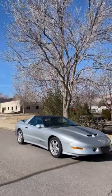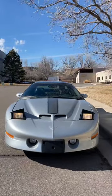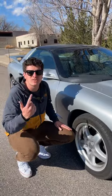These F-Body Trans Ams, they're not much of a looker in my opinion. It kind of looks like the Batmobile went to rehab, but still has a lot of problems up here. But regardless, there's a lot of performance for a tiny amount of money.